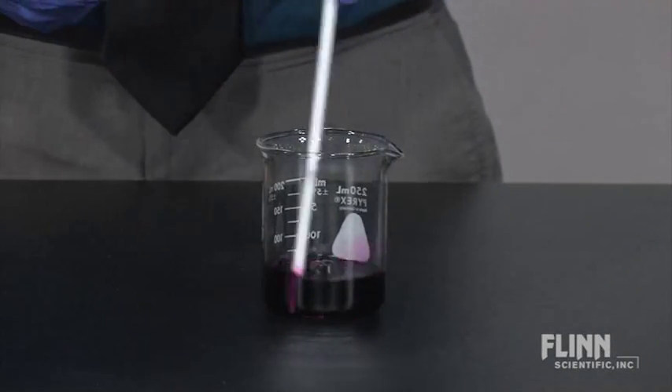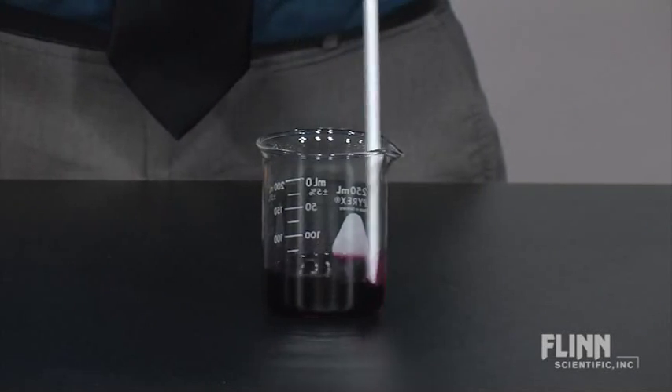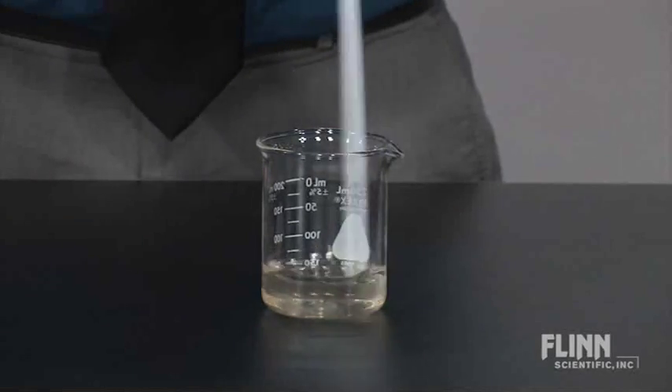In the second part of the procedure, hydrogen peroxide reduces an acidified potassium permanganate solution. Watch as the color of this solution changes from purple to colorless.